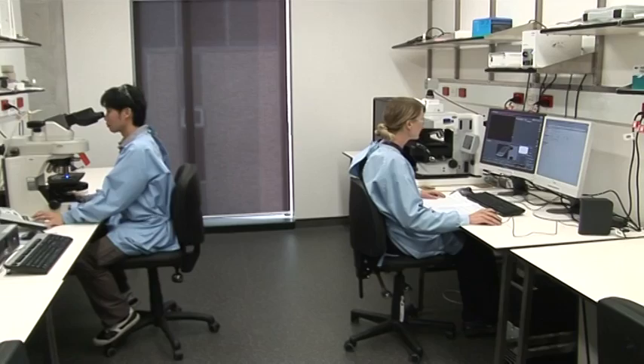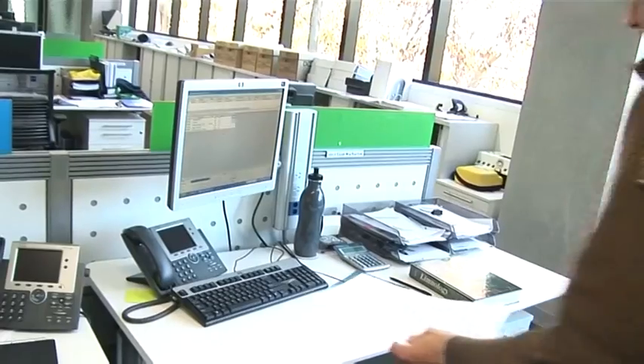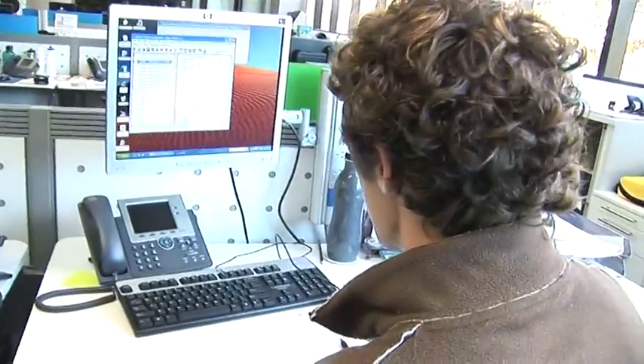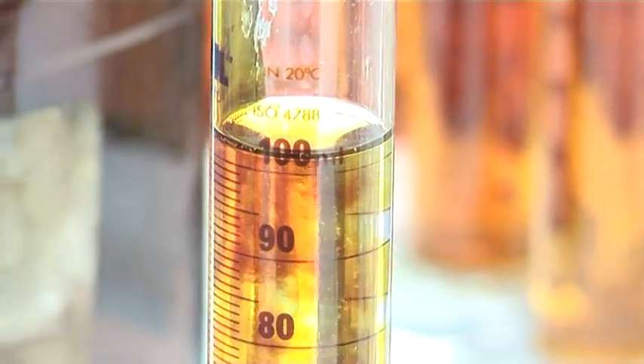After each test is completed, the results are loaded into the computer system and the information is then sent back to staff at the relevant treatment plant so they can view the results of the tests. If the water needs treatment, the type of treatment and where it should be done in the process can be accurately pinpointed.